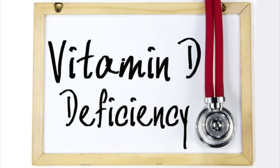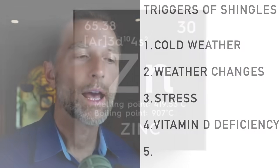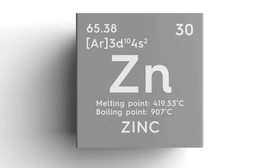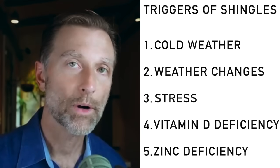Two other big triggers: number one, a vitamin D deficiency — that automatically makes your immune system weak — and also a zinc deficiency. Both of those deficiencies will set you up for having more problems.